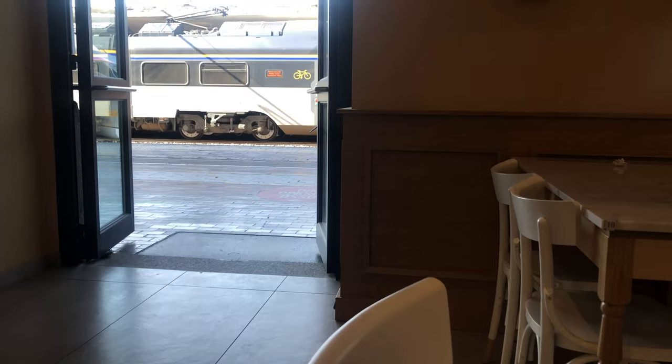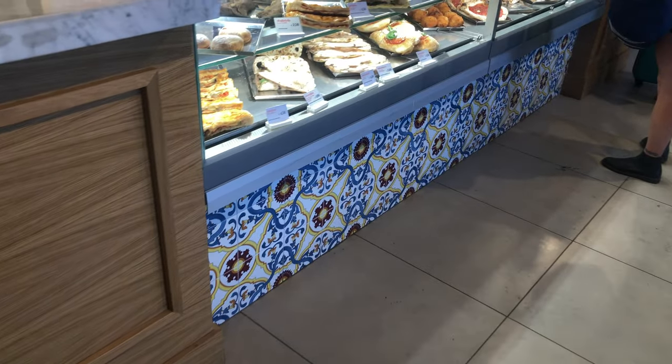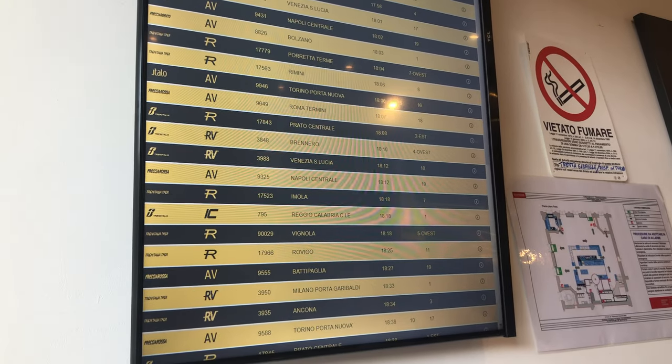I found myself a coffee house to get some energy for the upcoming trip. And just like in a railway or airport lounge, they have some screens in there to show the passengers when they should leave to catch their train.